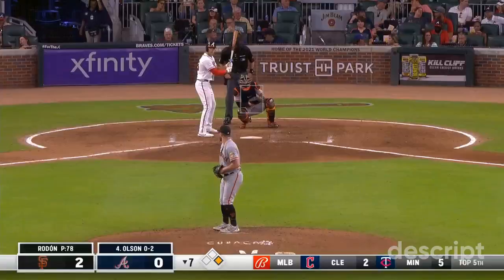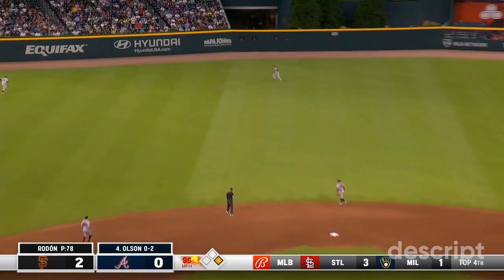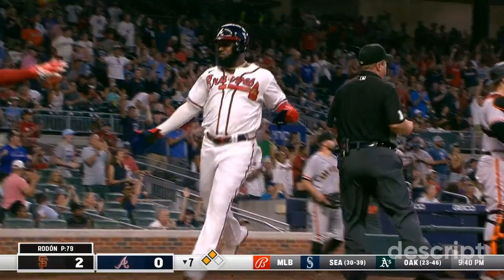Let's see what Matt can do. First pitch swing, scorched toward center — long run at the warning track. That ball's over the glove of Yastrzemski. Here comes Ozuna rounding third — they're going to wave him. He's going to score without a throw. The Braves are on the board.